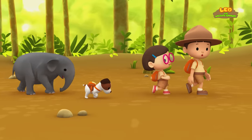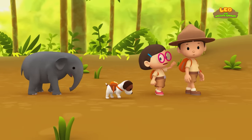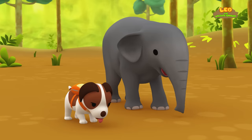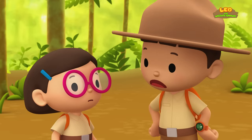I see more elephant footprints up ahead! Let's follow it! Wait, Leo! We've been walking for a long time, and Hiro and Baby Elephant seem thirsty! You're right! Perhaps we should take a break!